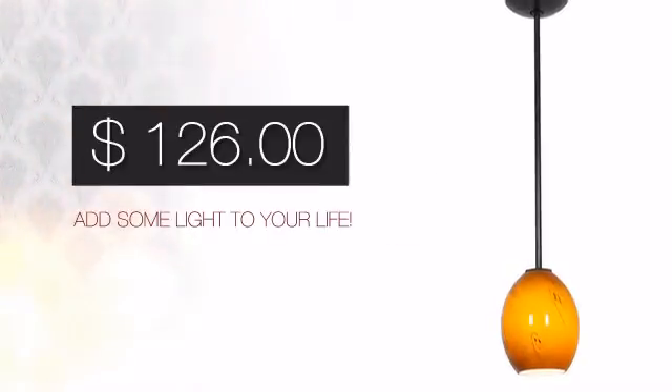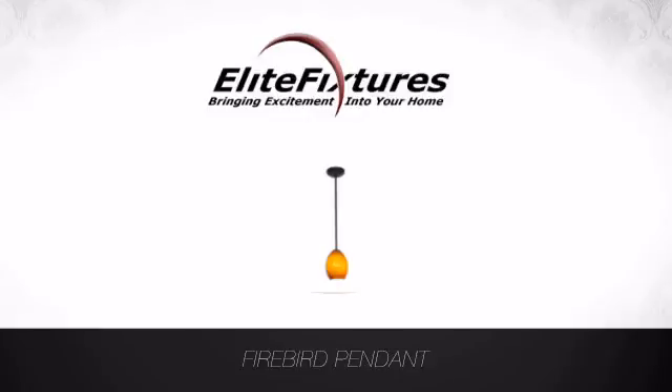And with a special price to go with it, it's a great way to add some light to your life. Start that lighting project today at Elite Fixtures, bringing excitement into your home.